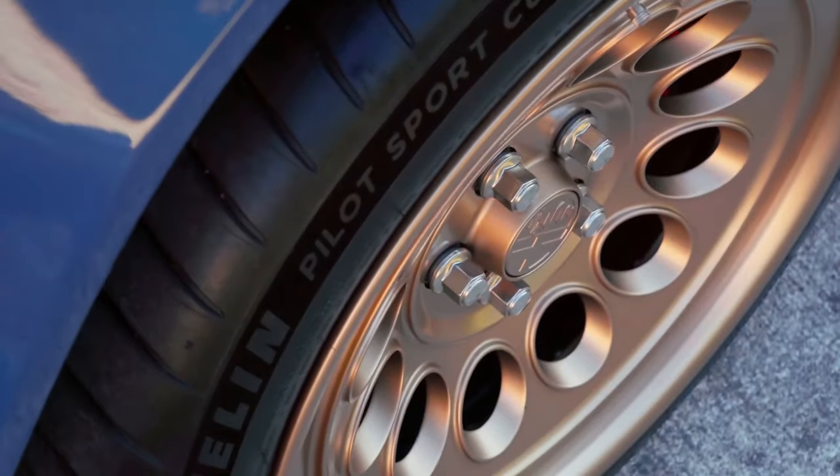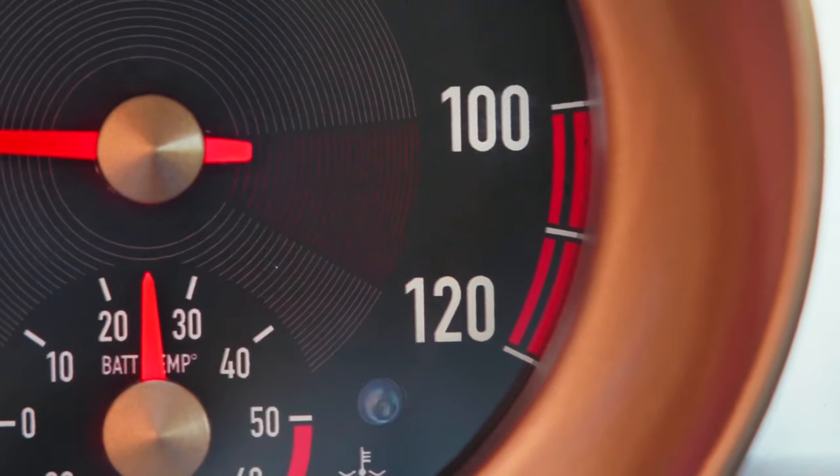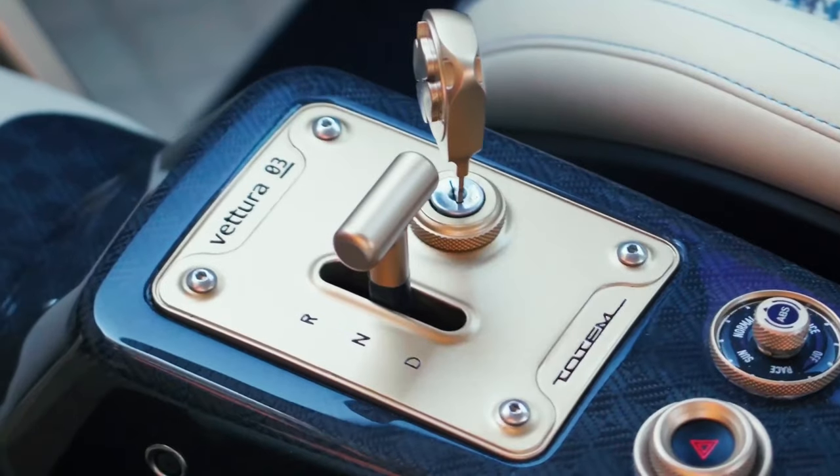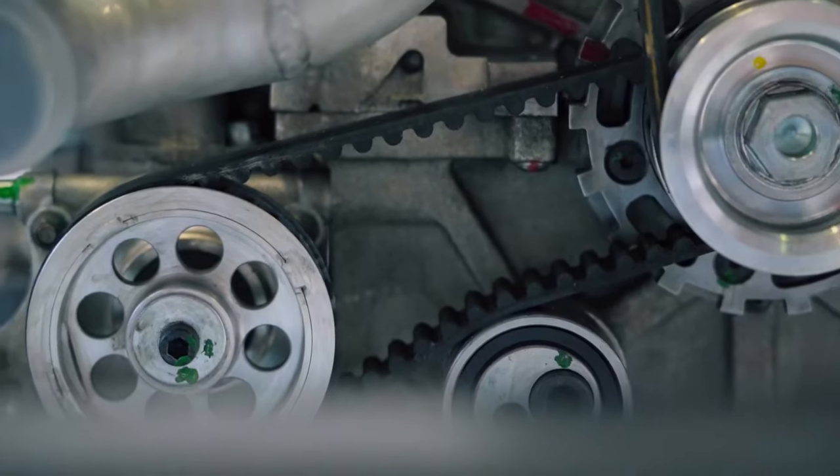This week's Geneva Motor Show will be relatively small compared to the event's glory days, with only a handful of companies taking part. Among them is Totem Automobili, a coachbuilder from Italy, and this is their latest creation.